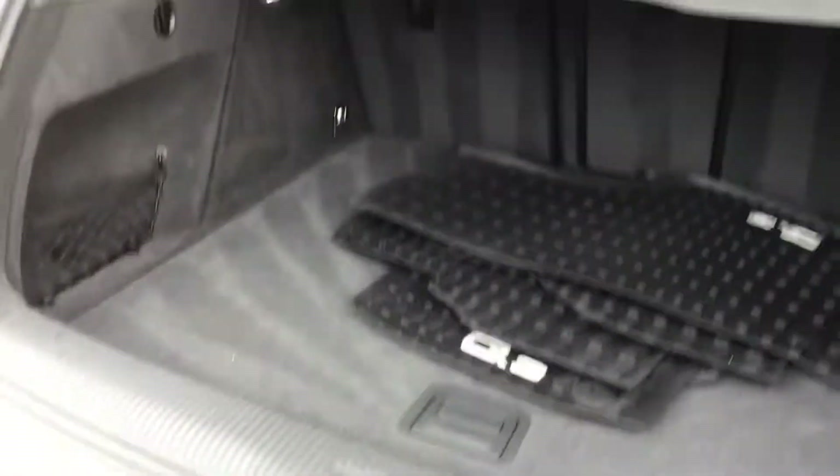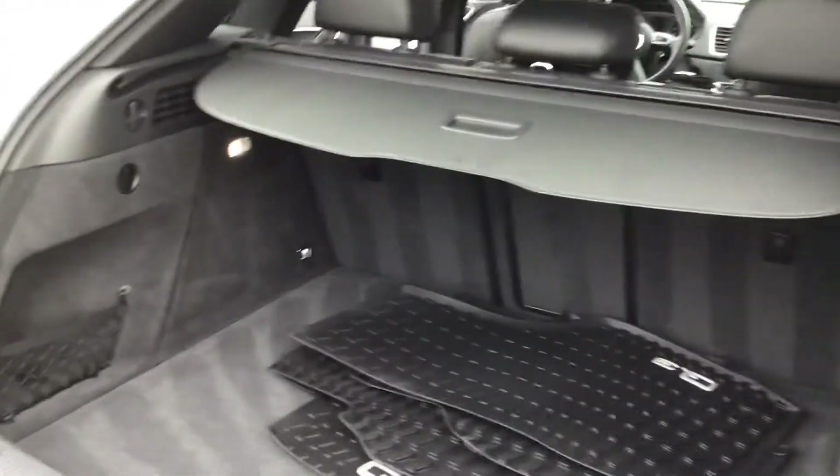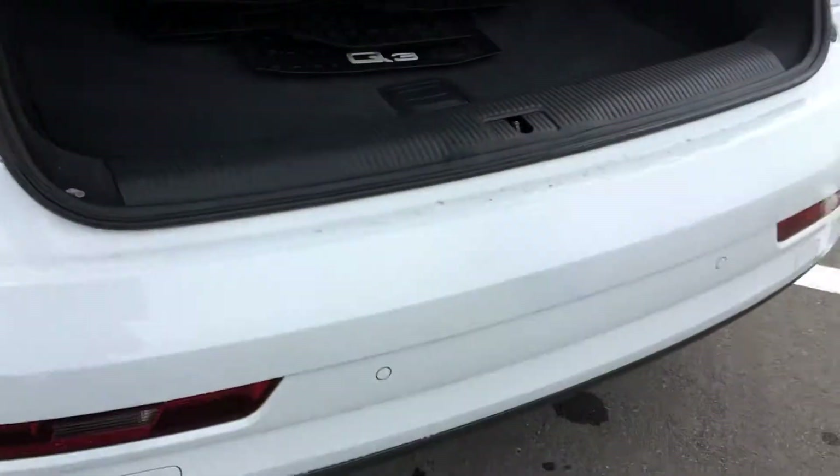Underneath you have a full-size spare that even has its own monitoring system to let you know if it ever gets low. And the second row of seats fold down flat so that you can get a clean pass-through for anything bigger that you might be storing.